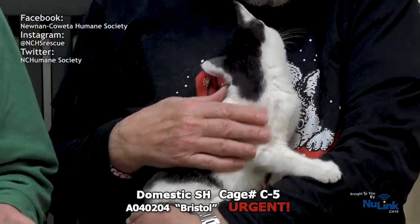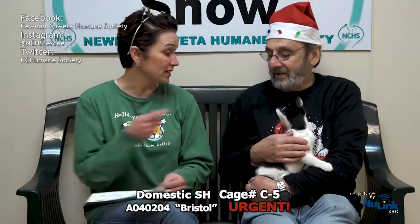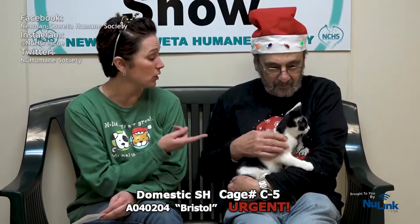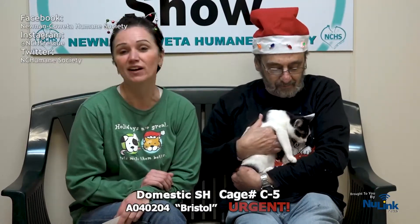Bristol has been here since September — she was a month old when she arrived. This poor girl is growing up here and that is what we do not want. We don't want them to think that this cat condo is all they have. Please hurry on down and take a look at Bristol and let's give her a home for the holidays.